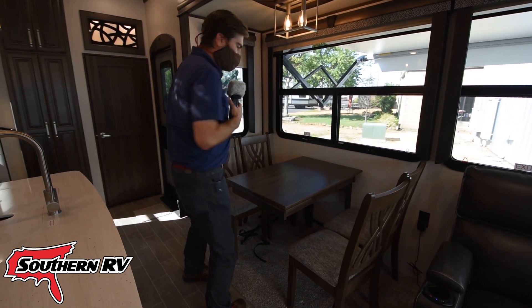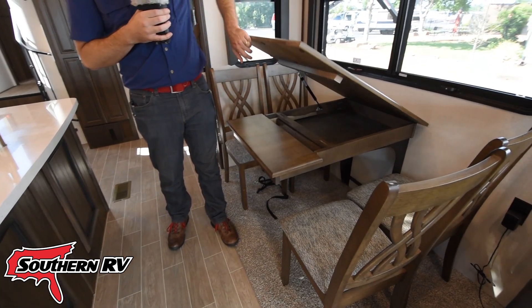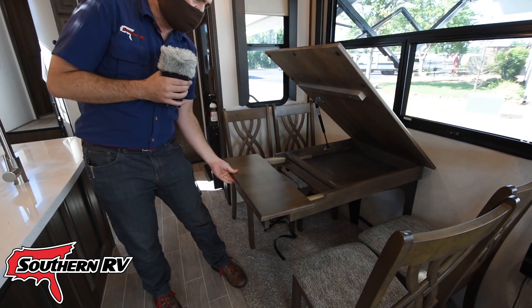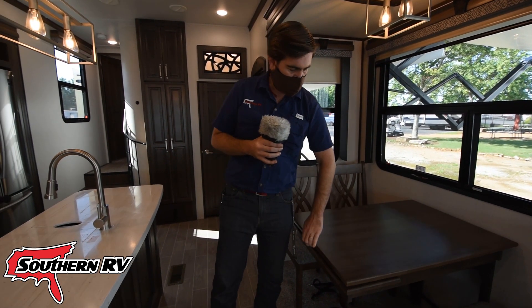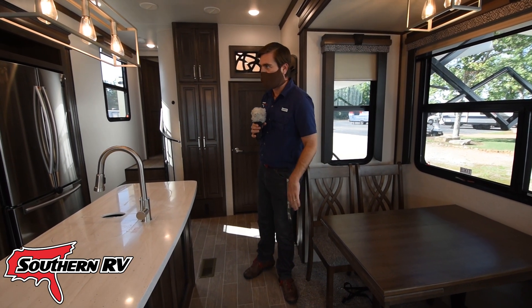Our table for four has some hidden features as well. The table is on a strut and has storage down low. It's also built to extend out to give you a little extra room, so if you have four people sitting at it, it doesn't feel too crowded.